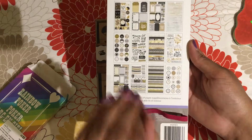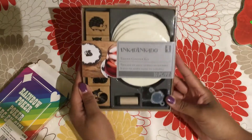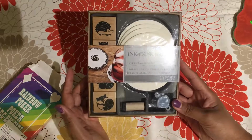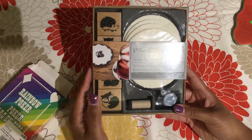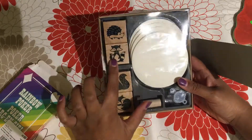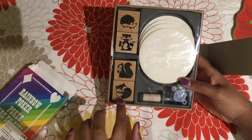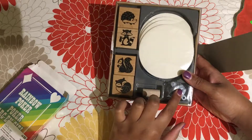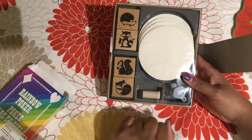The final thing I got, which I thought was a really great find at Tuesday Morning, was this Inkadinkadoo tavern coaster set. It comes with pretty much everything you need. Let me open it — there's a little hedgehog, a raccoon with a fish, a squirrel with a nut, and a sleeping fox, which is adorable. It includes coasters to stamp on, a little container of paint, and a dauber to apply the paint onto the stamp.